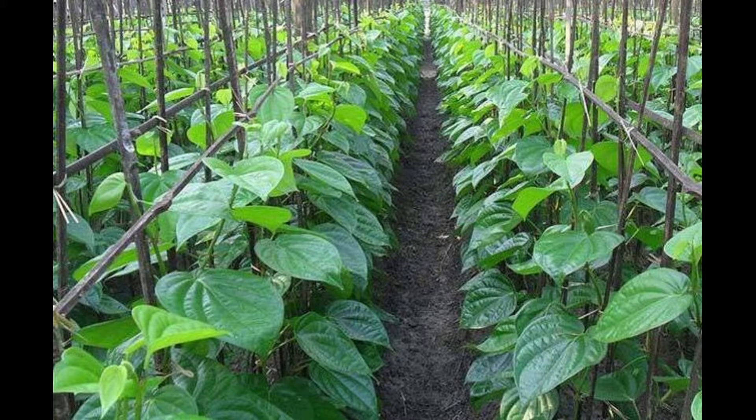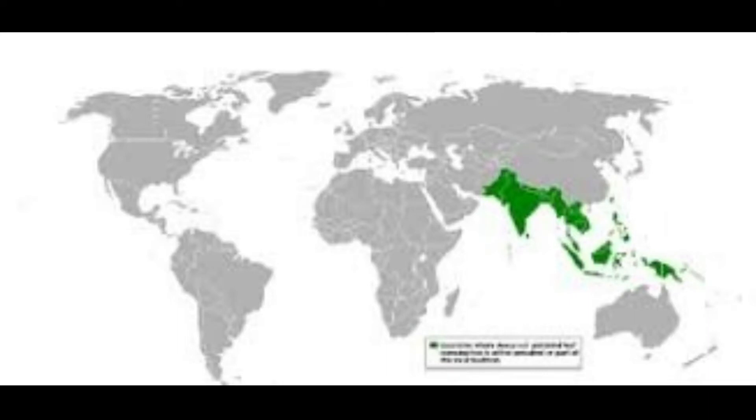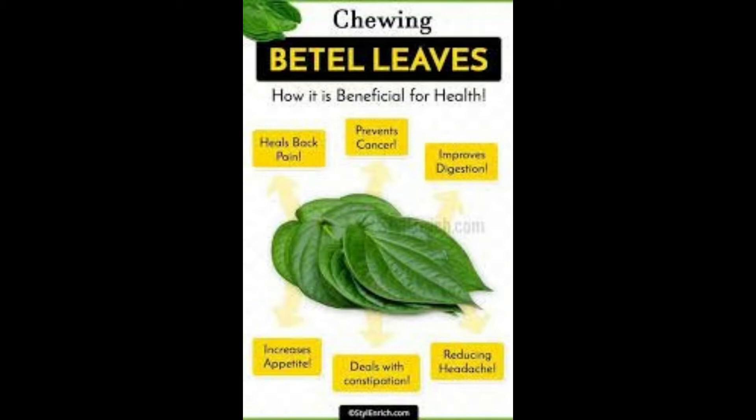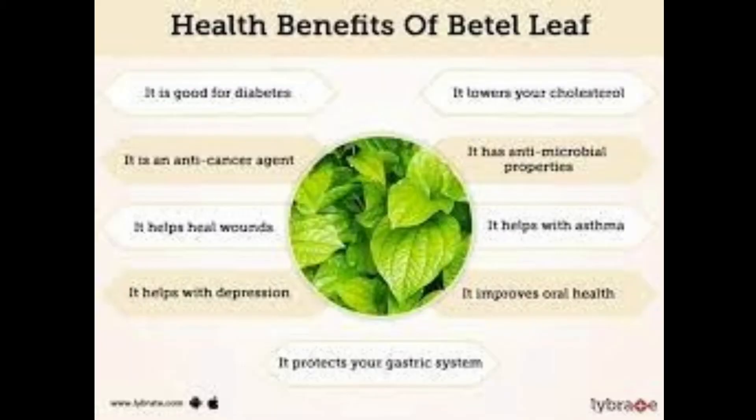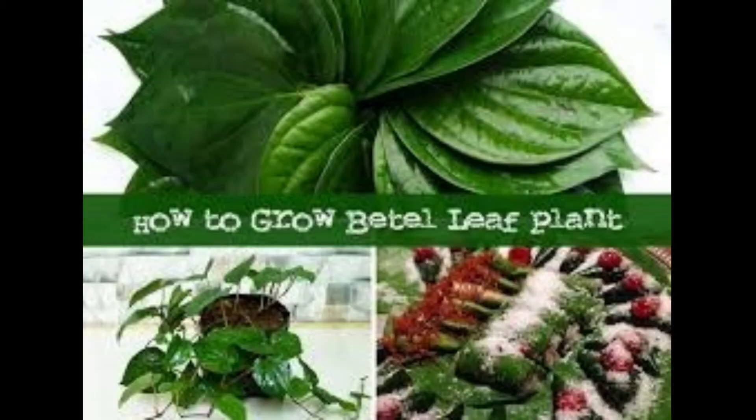Climate required for bitter leaf plantation: bitter leaf grows very well in tropical climates with high rainfall, and shady places are best for its vigorous growth. Bitter leaf or betel can be grown in a wide range of soils such as sandy loam and heavy clay loam. Supplementing the soil with good organic matter results in best growth and higher yield.